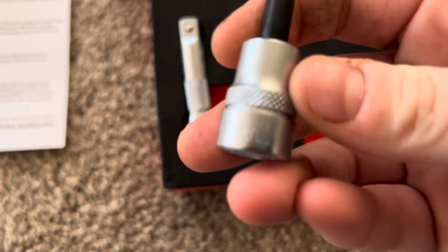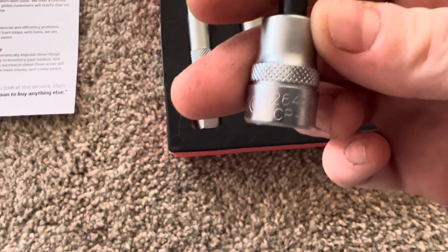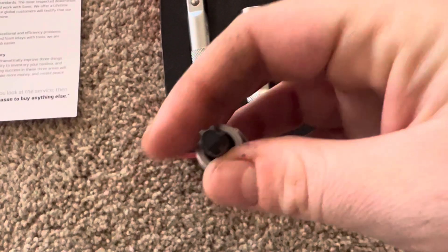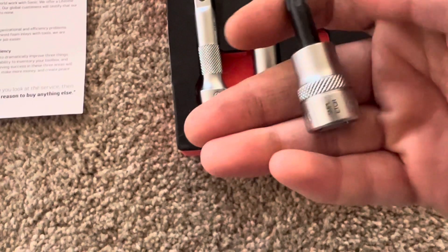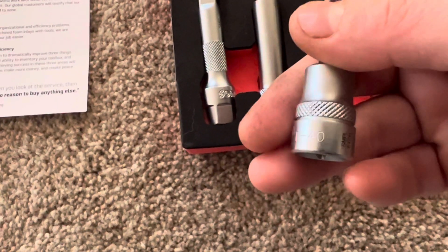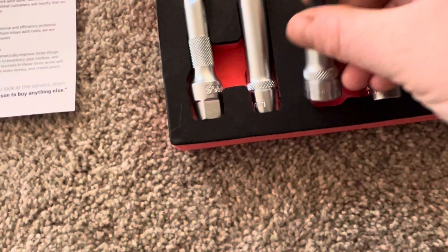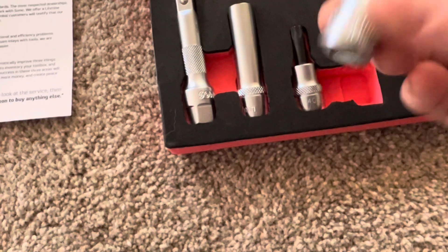Torx bit. I wonder how they put this set together — like, is it just based on... It's a T40. I would have assumed a T30 was my most used bit in the automotive world, and probably a T30 in forklifts too, or for what I do. And then I think this is another 10 mil.